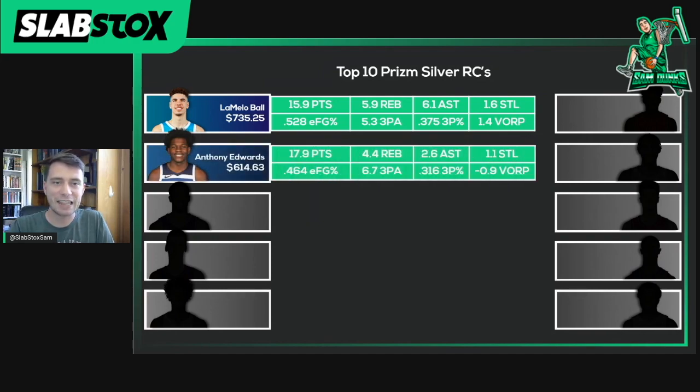Next up, the first overall pick — Anthony Edwards — at $614.63 on average over the weekend. He's been averaging 17.9 points, 4.4 rebounds, 2.6 assists, and 1.1 steals on the year. He's shooting on less effective shooting — 46.4% effective field goal percentage — chucking a ton of threes at 6.7 per game, not hitting very much at 31.5% from downtown. Overall he's been a net negative, a negative 0.9 value over replacement player. He has been on a meteoric rise of late in part due to LaMelo's absence, and we need someone to take the top billing of the rookie class, but he's also been showing some excellent play of late, really rising up this chart in his card market value.